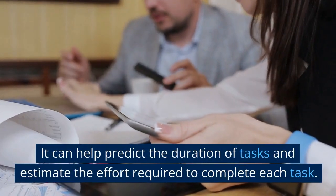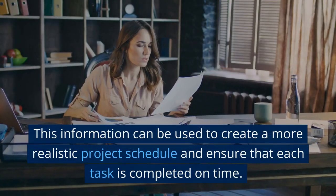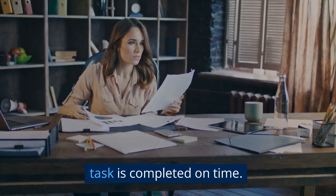It can help predict the duration of tasks and estimate the effort required to complete each task. This information can be used to create a more realistic project schedule and ensure that each task is completed on time.